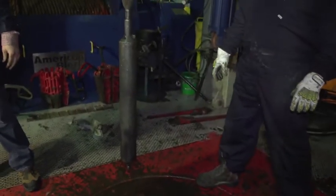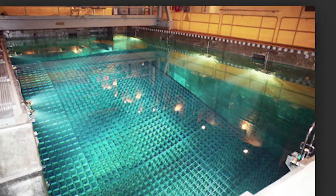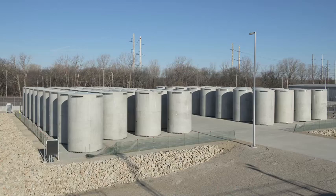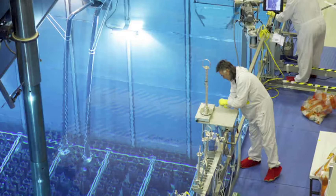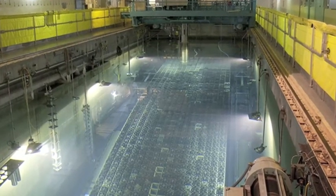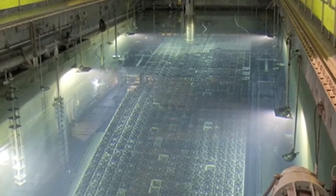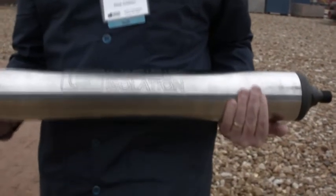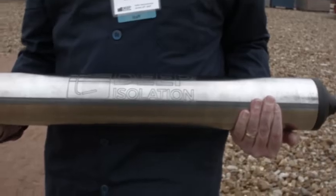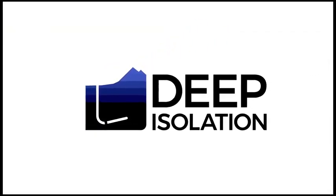The demonstration was a success. Right now, countries around the world are holding highly radioactive waste in largely above-ground storage facilities. Every major scientific group that has studied the challenge has concluded that putting the waste deep underground is the safest solution for present and future generations. Deep Isolation is ready to deliver its solution globally. To find out more, contact Deep Isolation at www.deepisolation.com.